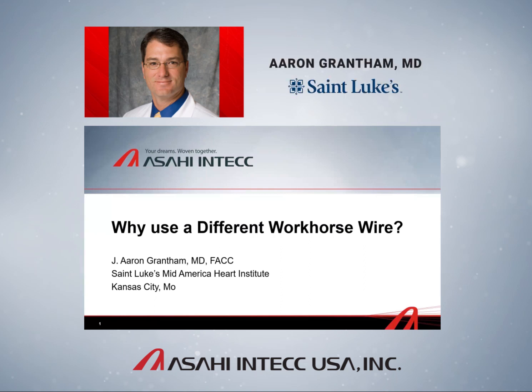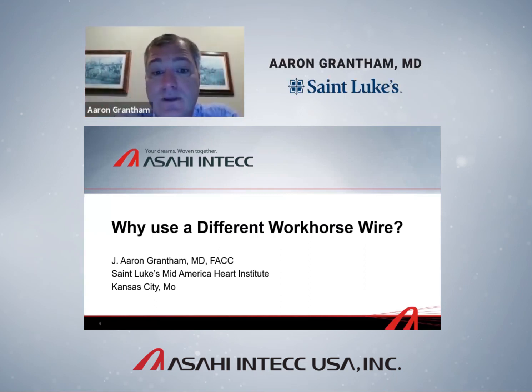I'm Aaron Grantham, an interventional cardiologist at St. Luke's Mid-America Heart Institute in Kansas City and director of the Complex PCI and CHIP program. When Asahi asked me to explain why I use a different workhorse wire, I jumped at the opportunity. Even though most of you may think this is a relatively mundane topic, I think there's a really compelling story to tell.